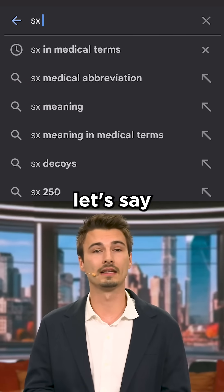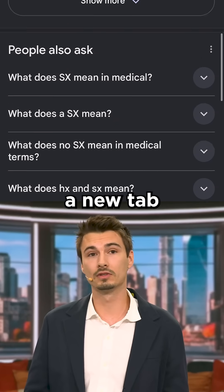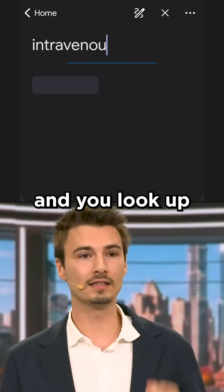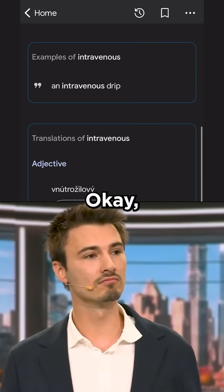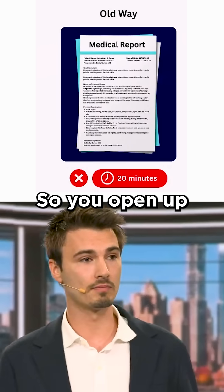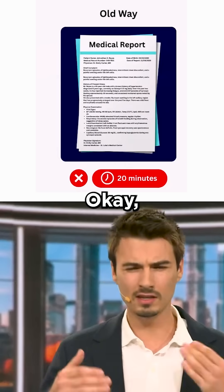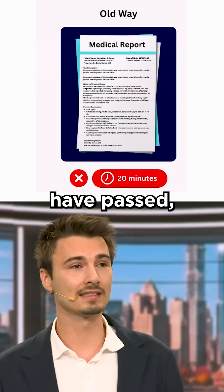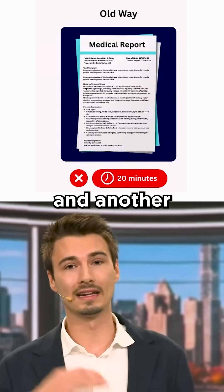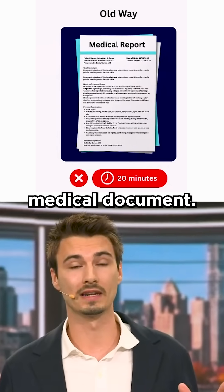The old way of dealing with that medical report would be by using Google. You open up a new tab on your phone and you start looking up terms. You open Google Translate and you look up the first term — okay, now it makes sense, now I understand this term. But there's another 20. So you open up a new tab, you look up the next sentence or the next term. Maybe there's an article, you read that article. Five minutes have passed, but you're still not getting the full thing. A few tabs later and another 15 minutes later, you might have a rough idea of what's going on in this medical document.